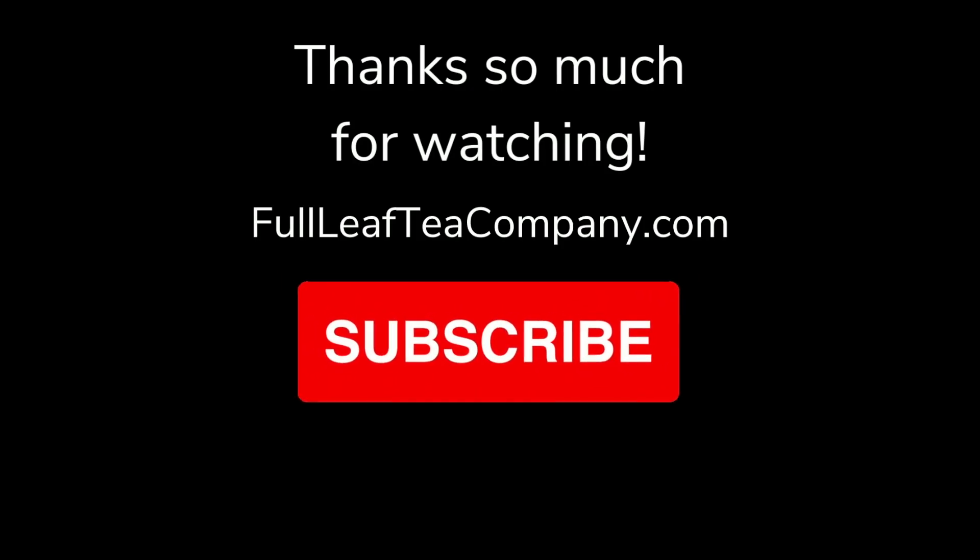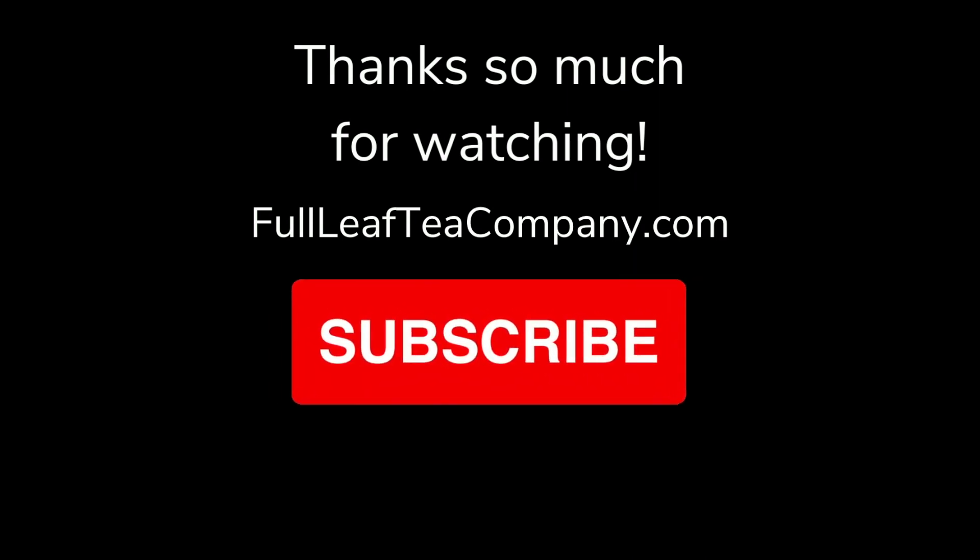Thank you so much for tuning in to this week's Tea of the Week. Although organic cold remedy is something I hope that you don't need, it's extremely helpful when you do need it and is a great tea whether you have a cold or not. Have a great rest of your day and check the description below for all the links that you need. Bye-bye!